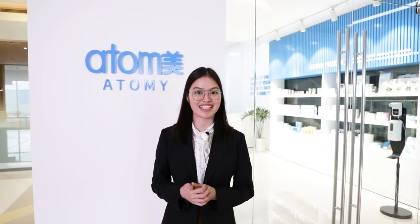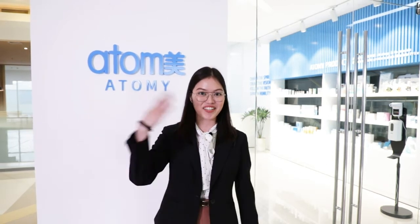Mabuhay! Welcome to Atomy Philippines Pickup Center. Join me as we tour around this newly built facility that will surely help every Atomian to be in the system and to know more about Atomy. Are you ready? Let's go!